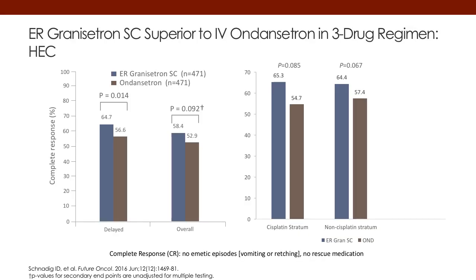This next slide shows a three-drug combination of granisetron versus IV ondansetron in a three-drug combination with an NK1 and steroid. You can see here on the left side, both in the delayed and overall phase, that this extended-release granisetron three-drug combination is superior, at least in the delayed phase, to the three-drug combination of ondansetron.